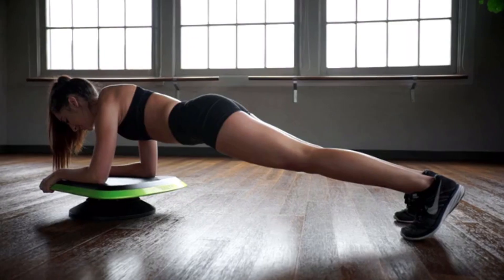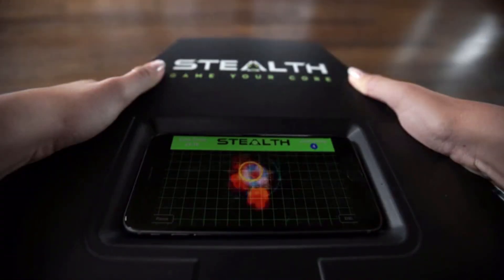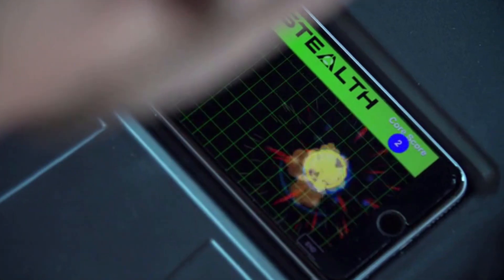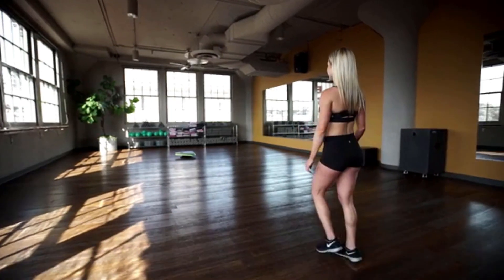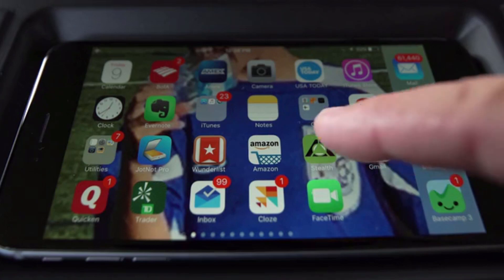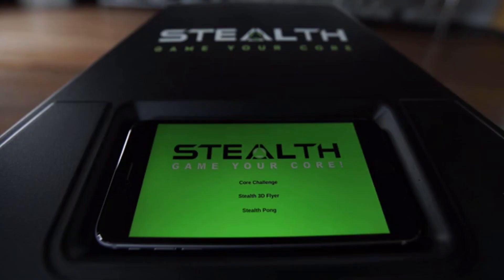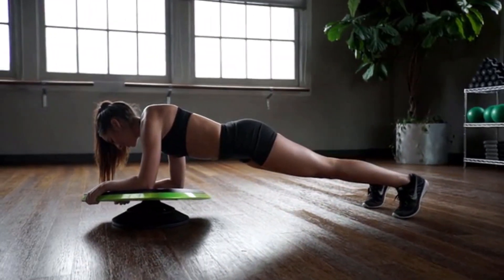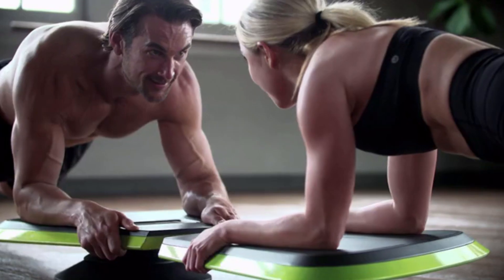Meet Stealth — the world's first dynamic core trainer powered by gameplay technology. Simply follow the Stealth gaming app and feel all your muscles working together to build the strongest you possible. Download the Stealth gaming app on your smartphone, place it inside Stealth, choose your game, get into the plank position, and start gaming your core. Compete with anyone, anywhere, using Stealth's multiplayer function.